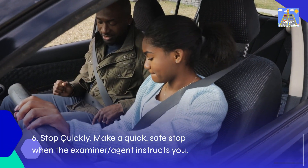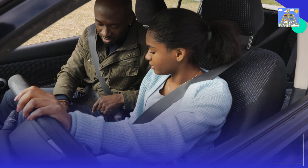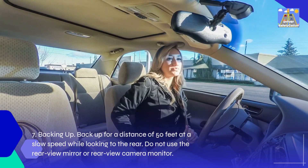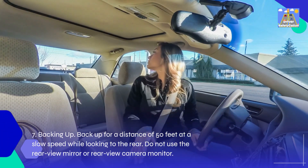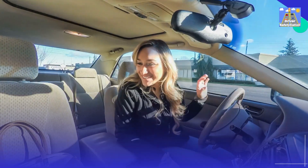6. Stop quickly: Make a quick, safe stop when the examiner instructs you. 7. Backing up: Back up for a distance of 50 feet at a slow speed while looking to the rear. Do not use the rear-view mirror or rear-view camera monitor.